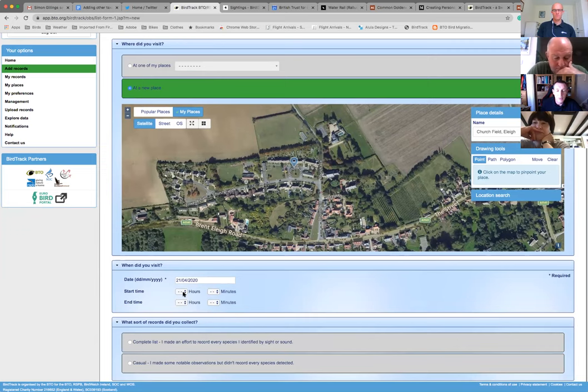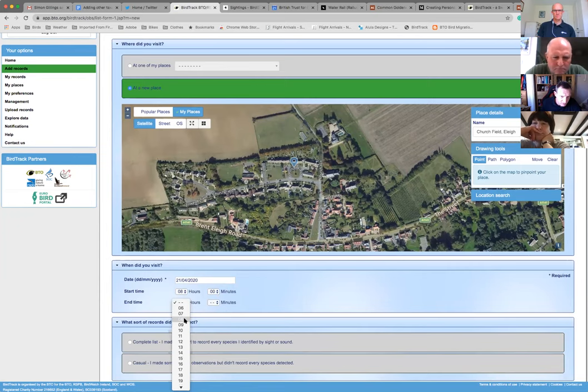Try not to use names like 'my garden', 'local patch', or 'dog walk' as these are a bit meaningless to anyone extracting the data. You can switch to street view or OS map if that helps. Once you've created and named your site, you can progress down and say when you visited. You can add start and end times - really helpful for analyzing effort. Then the final question is what sort of records you collected: casuals or a complete list.